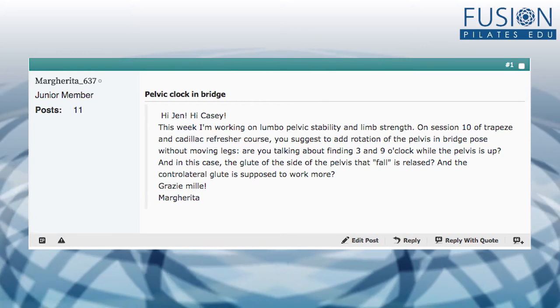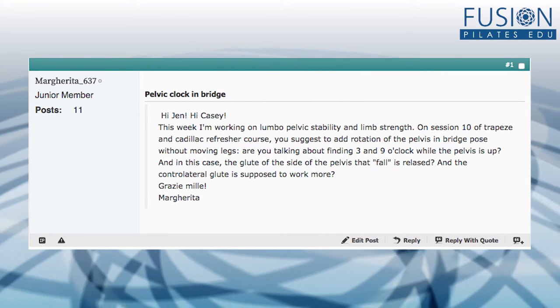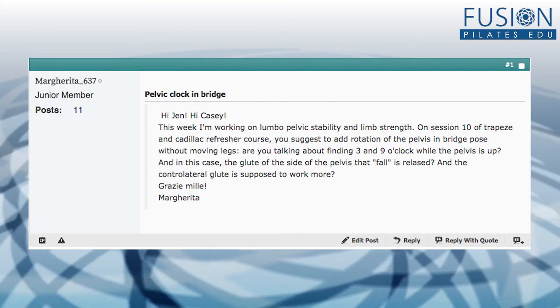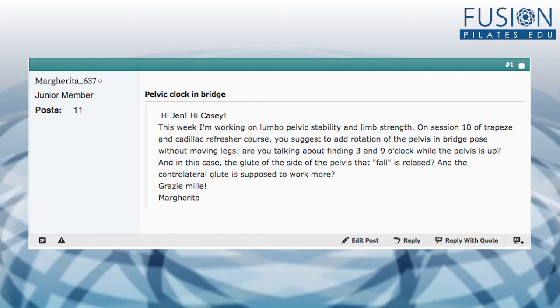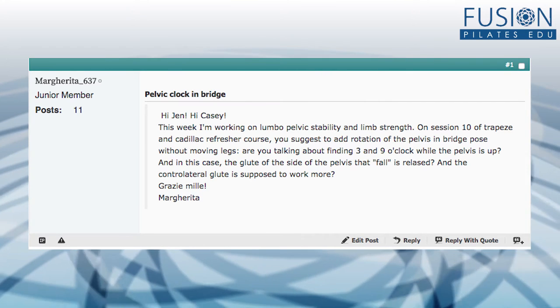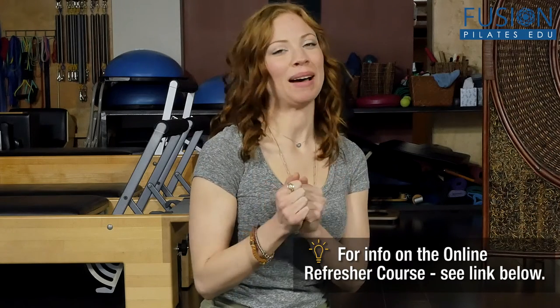Here's a question from Margarita in Italy, from the Cadillac refresher course. She's working on lumbopelvic stability and limb strength and asks: do you suggest adding rotation of the pelvis in a bridge pose without moving the legs? Specifically, finding three and nine o'clock while the pelvis is up, where the glute on the side that falls is released and the contralateral glute is supposed to work more? We're so pleased about how diligently she's working on this. We are absolutely talking about — via the strength of the legs — lifting the pelvis up into a bridge pose and then finding mobility in the pelvis. We're going to use the MACASA ball as a fulcrum for movement.